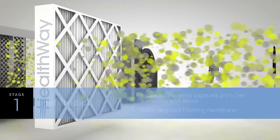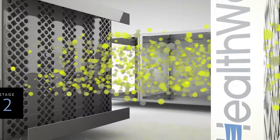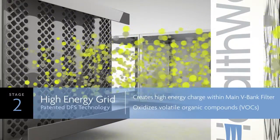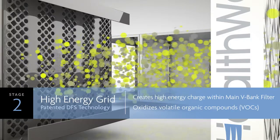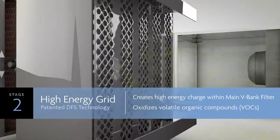The first stage is called pre-filtration. It captures particles that are 5 microns and above in size. Stage two involves our high-energy grid, part of our patented disinfecting filtration system technology, which creates a high-energy field inside the V-Bank filter.